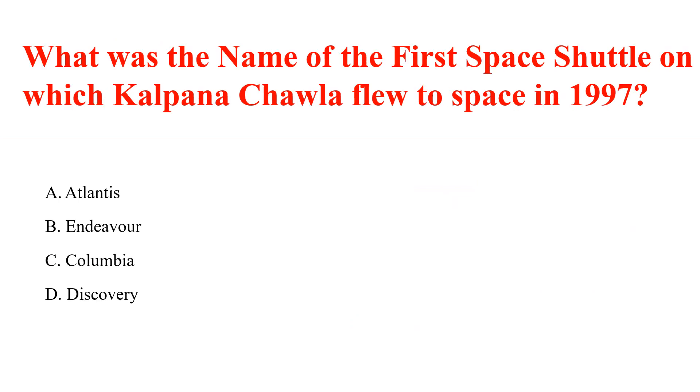What was the name of the first space shuttle on which Kalpana Chawla flew to space in 1997? Answer: C. Columbia.